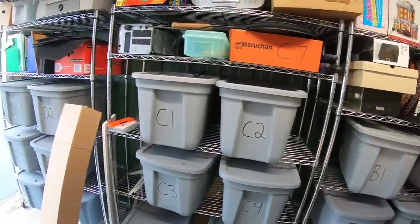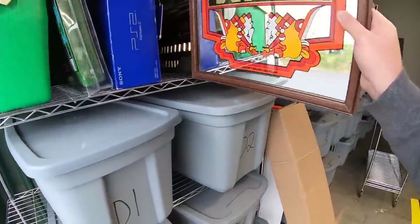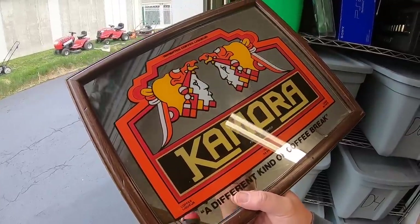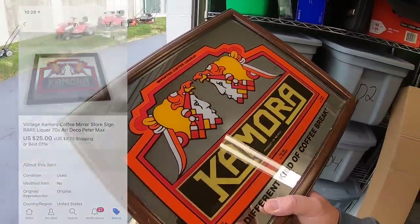Next thing is a mirror. I've had this for probably five or six months, got it at a garage sale for a couple dollars. Had it listed for around $50 or best offer. It's a Kimura coffee liqueur mirror, sort of like a Bailey's. Took a best offer of $25 plus shipping.